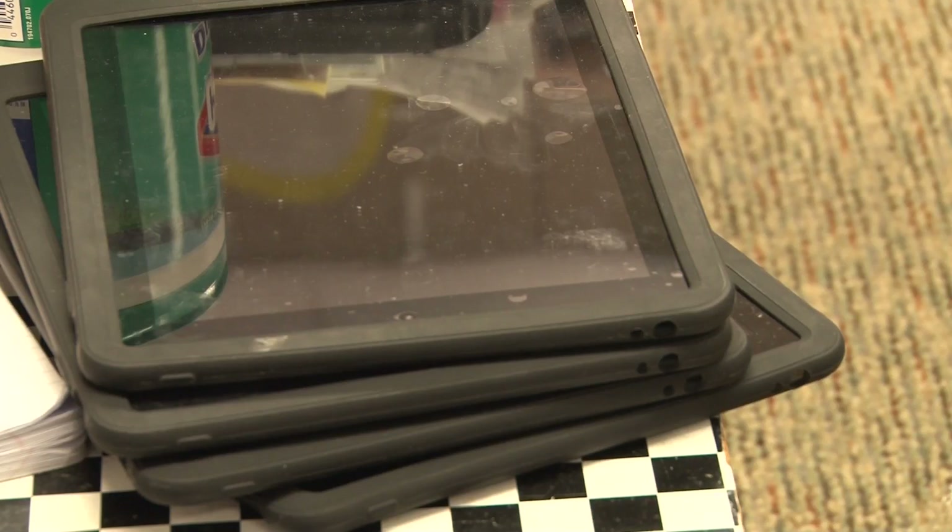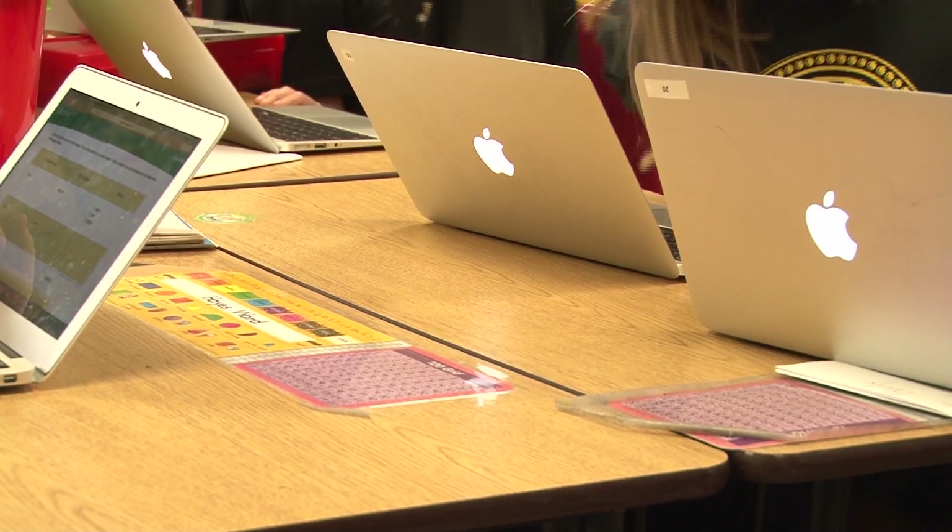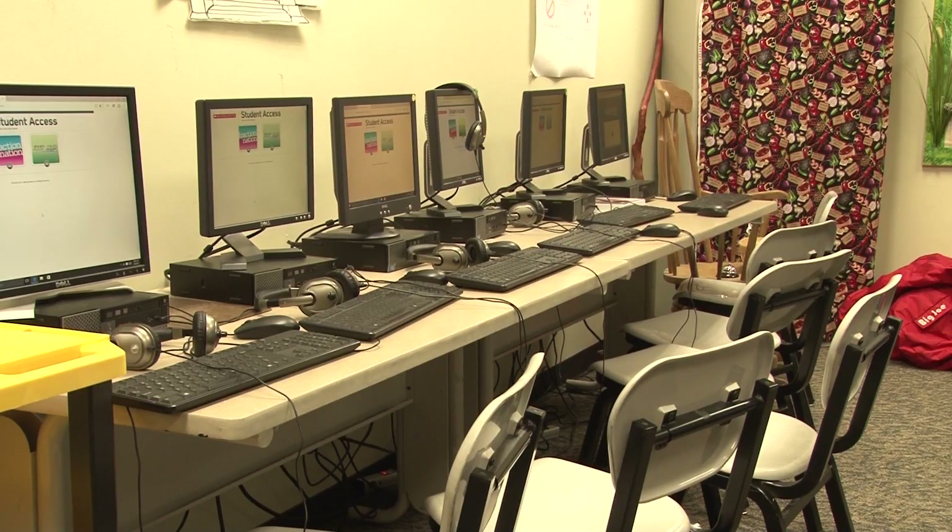In grades K through 12, teachers are using an array of technology including iPads, MacBook computers, and smartphones in their lessons.